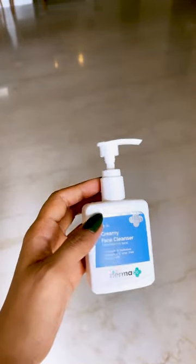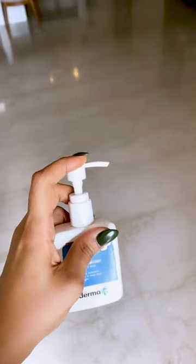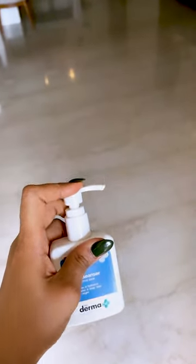This face wash is so gentle and hydrating — for those of you with sensitive skin, it's perfect for winter months, not drying at all, and it's so budget friendly.